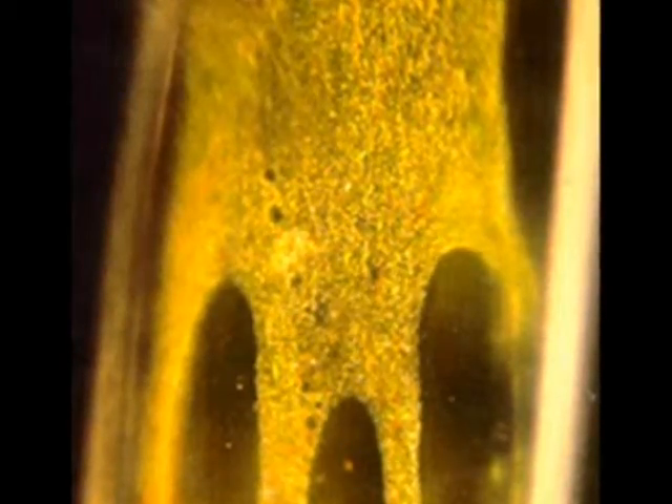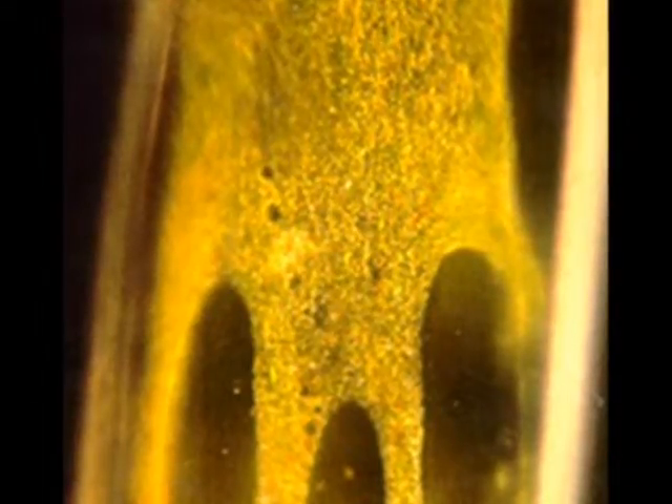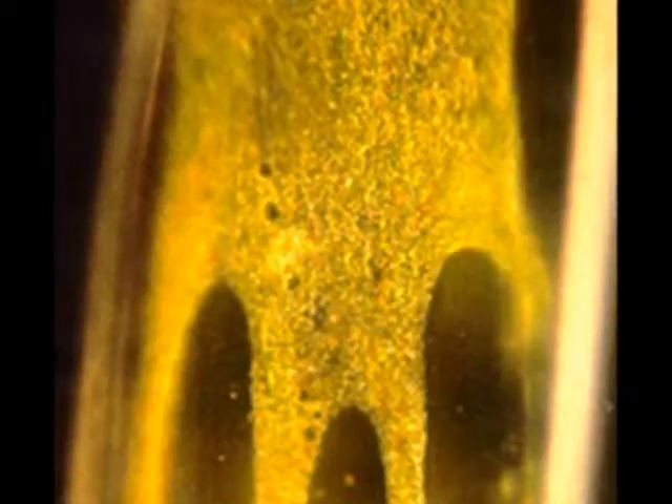As you travel through the cell membrane and enter the cell, you will find yourself floating in a kind of jelly. This jelly that fills the inside of a cell is called cytoplasm. Cytoplasm helps hold the cell's organelles in place and also gives the cell structure. Think of a balloon, for example. An empty balloon does not have much structure. However, if you fill it with something, like water, it begins to take shape.